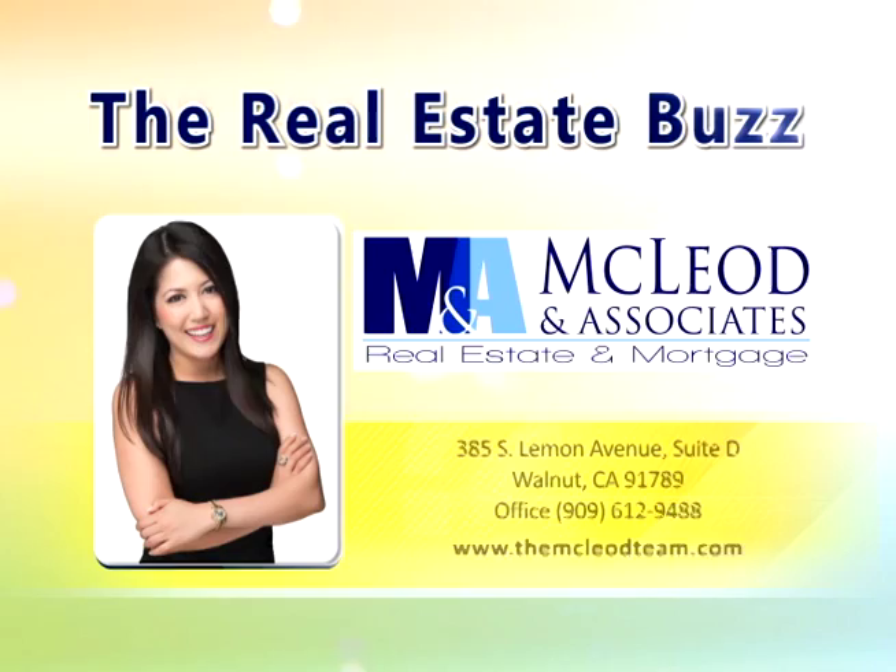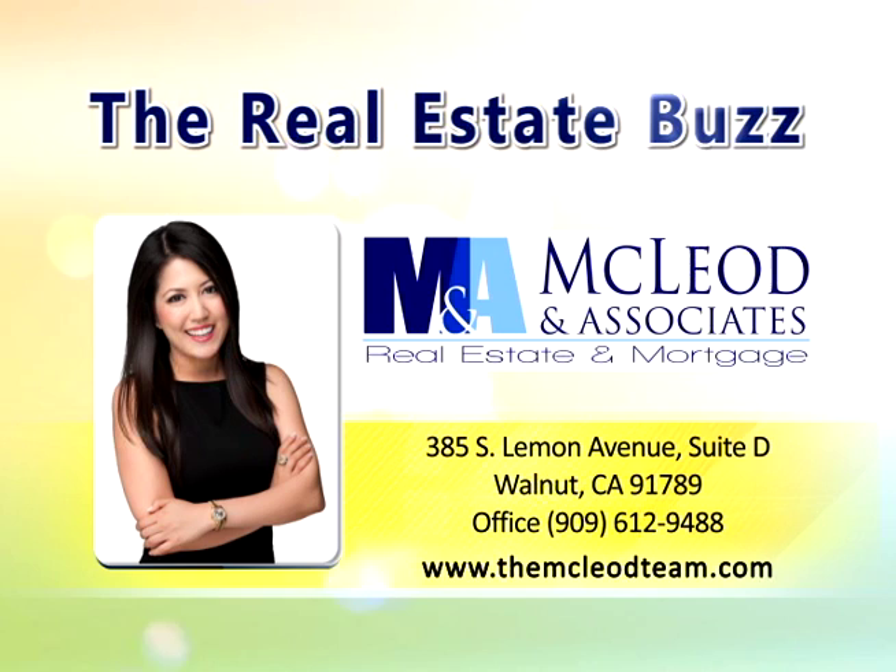Welcome back to Kababayan Today. I am G. Tanji here in Los Angeles, California, and every Wednesday we have this great segment called the Real Estate Buzz. Let's get started with Mia McLeod of the Real Estate Buzz. This segment is brought to you by McLeod & Associates, a full-service real estate and mortgage firm — it's not about the number of homes we sell, it's about the difference we make in people's lives. Joining me here in the studio in Los Angeles.